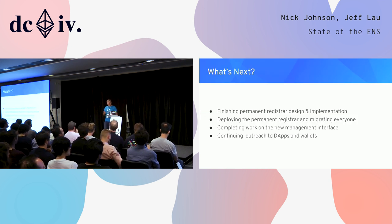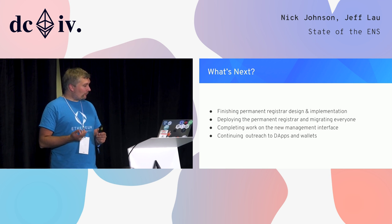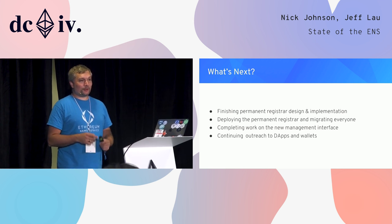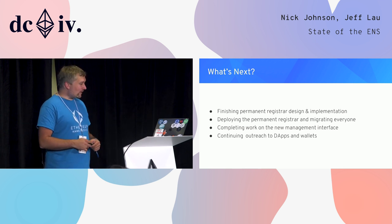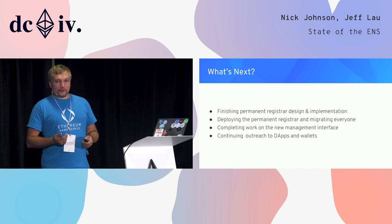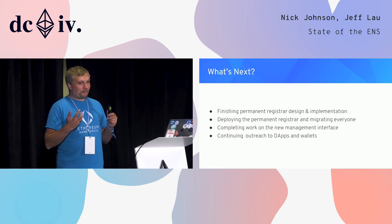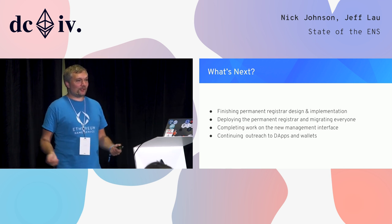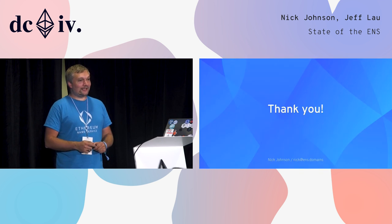To wrap up — what's next for ENS? Our top priority is to finish the permanent registrar design and implementation. Our goal is still to get this rolled out in May next year so that everyone can transition to a more permanent model for registration and ease the process for new users. We also want to complete the new management interface that Geoff just showed us, and of course there's the ongoing outreach — our biggest ongoing task is always making sure that ENS is as widely deployed and as useful as possible, and convincing as many developers as possible to integrate it into their apps.